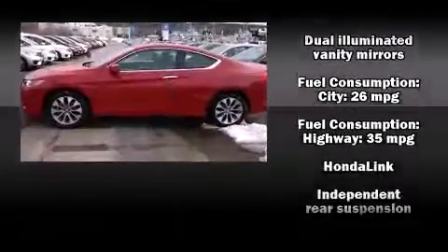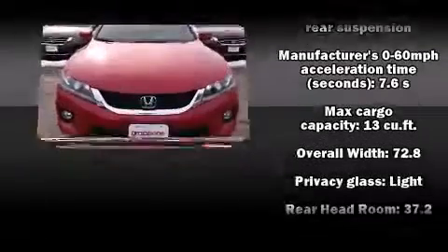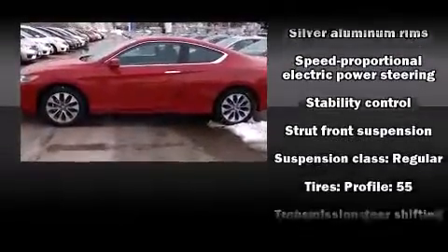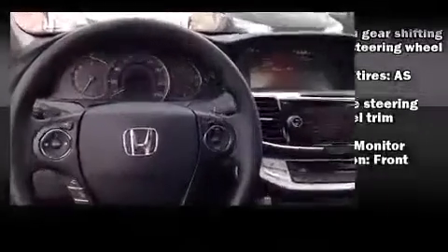Honda also prioritized safety and security with features such as head curtain airbags, front side impact airbags, traction control, brake assist, and four-wheel disc brakes with ABS. Various mechanical systems are monitored by electronic stability control, keeping you on your intended path.